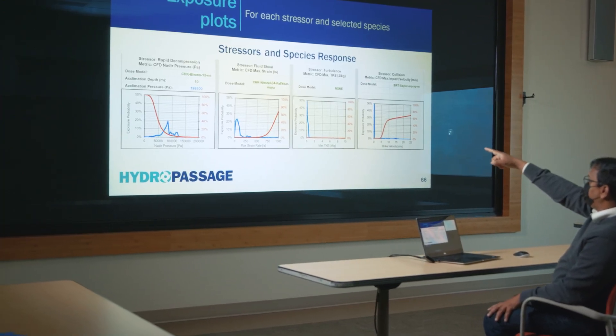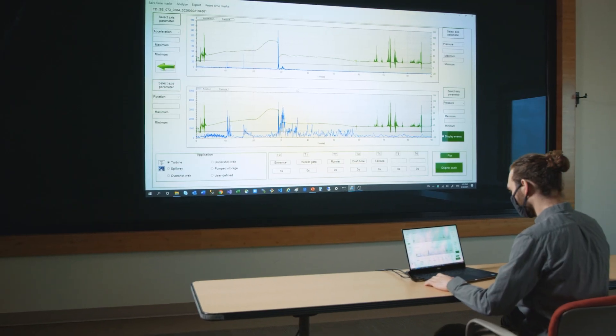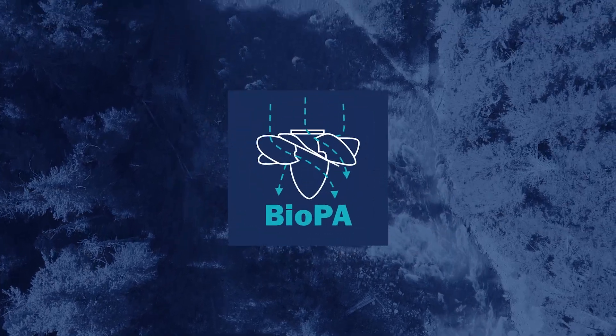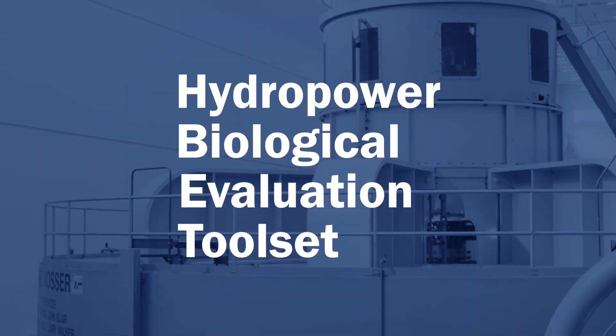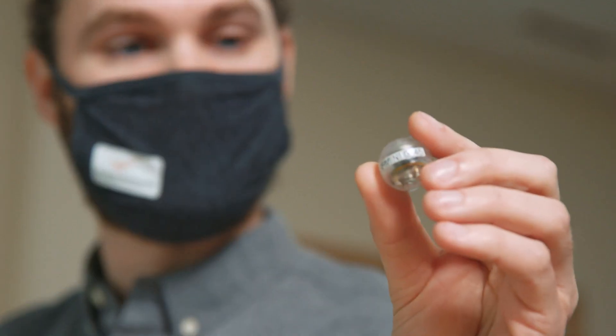Our role is to provide tools and information to support the design, operation, and evaluation of these facilities. Hydropassage offers two sets of tools to evaluate fish passage, each estimating physical stressors that fish experience during passage. The first is the Biological Performance Assessment, or Bio-PA toolset, which uses computational models of hydraulic conditions. The second is the Hydropower Biological Evaluation Toolset, or HBET, which uses data collected by sensor fish and other field-based sensors.